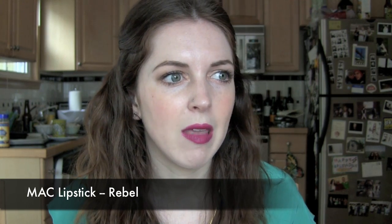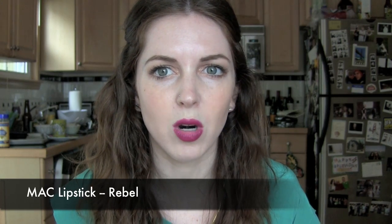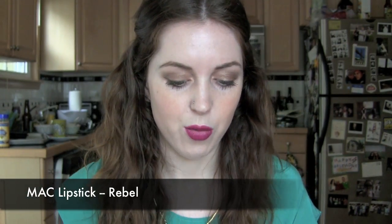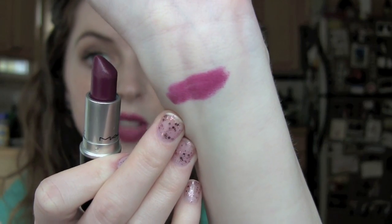I have some lipstick favorites — they're all MAC lipsticks. One is the color I'm wearing today on my lips: Rebel. It's one of those colors I forget about, and then I put it on and think, this is gorgeous, why don't I wear this more often? It's so hard to describe — it's like a purpley, berry-ish red. It's just really beautiful. It's a satin finish and it can be sheared out or worn pretty opaque, which I love.